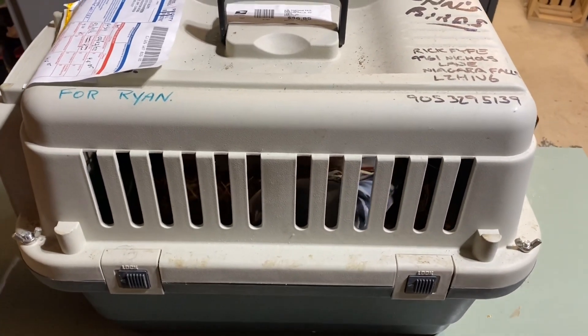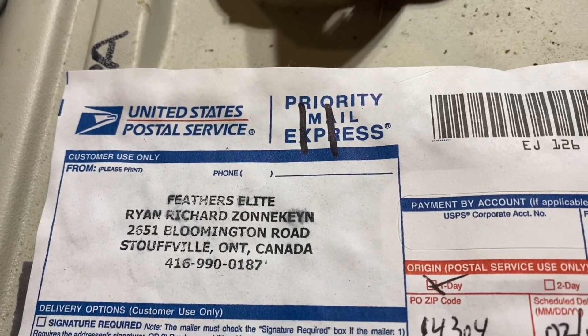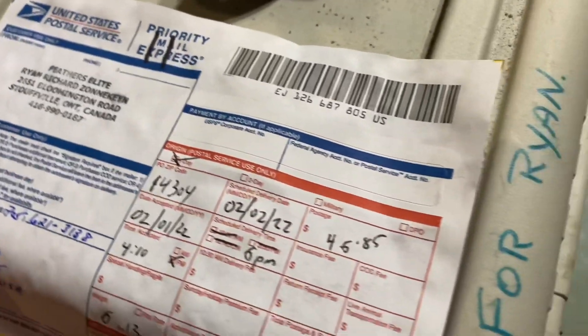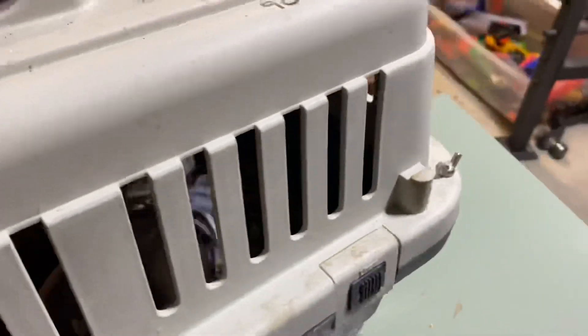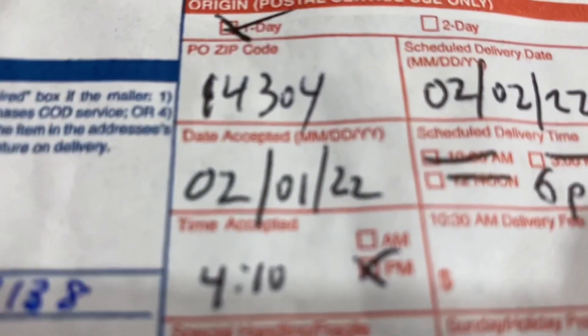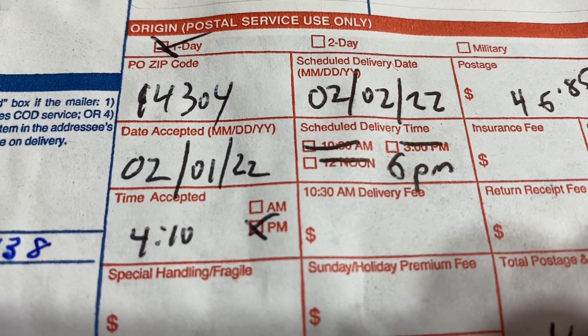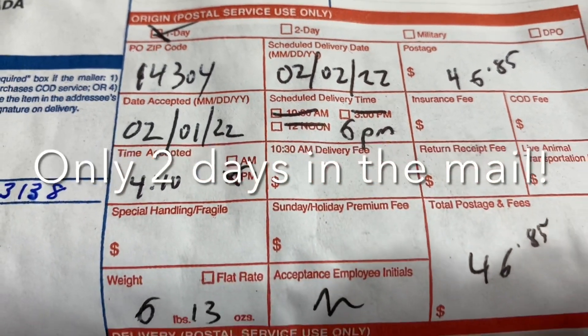Look what I got in the mail today. This is from Feathers Elite in Canada. So this is the hen that we got for Griffin. We're excited about this. They've shipped in this little cat carrier. A little bit of corn there. The date is 2-1 and I received it on the 3rd, so that's pretty quick from Canada. That's awesome. Fantastic.